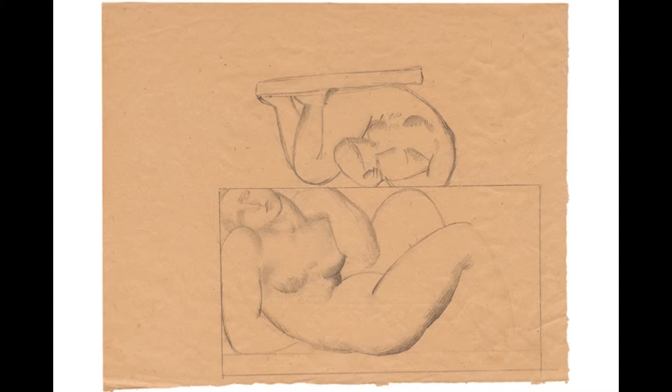Two reclining female nudes were drawn in pencil in 1927 as a study for the sculpture Dreaming, created in the same year. The female body is represented in two variants. Mestrovich simply turned the paper over to the other side, upward-downward, rotating it clockwise.